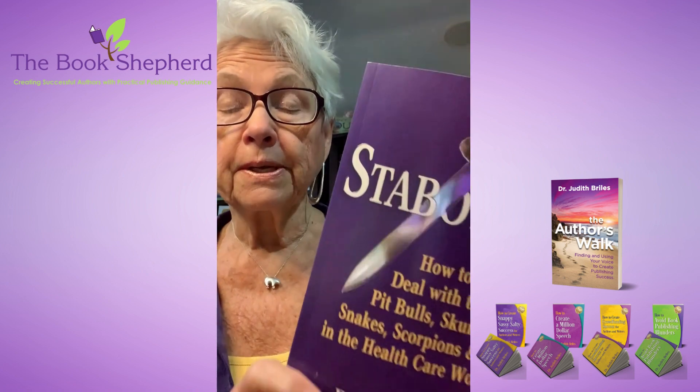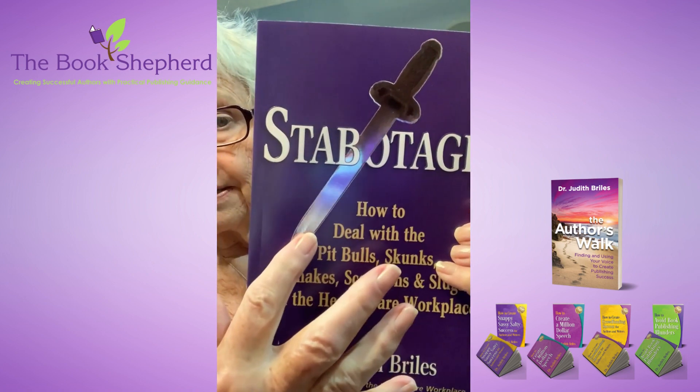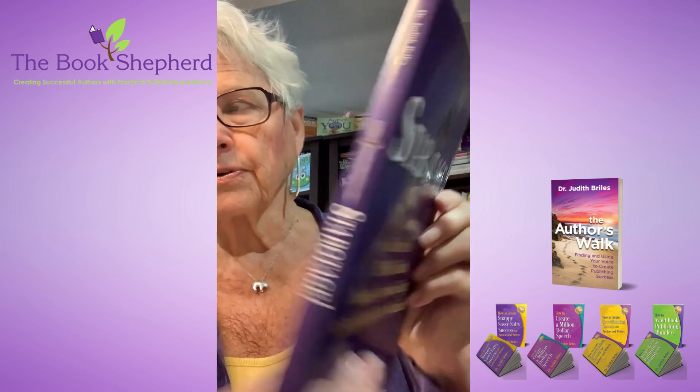On one of my books called 'Stabotage: How to Deal with the Pit Bull Skunks, Snakes, Scorpions, and Slugs in the Health Care Workplace,' we have a dagger on the spine. It also carries over. So it's a little imagery.